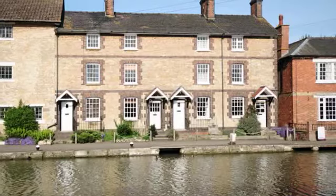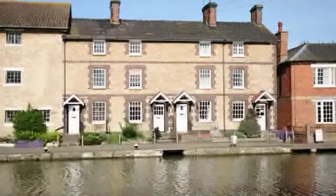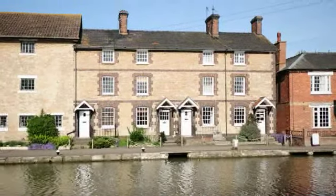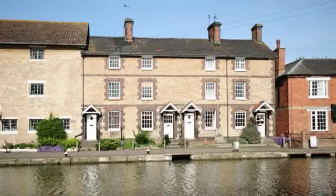Two Canal Side Cottages is a two-bedroom, four-storey canal-side property in the premium village of Stokebruarne. This is a rare opportunity to acquire one of the prominent four-storey cottages in this attractive setting adjacent to the top lock.